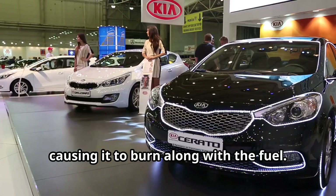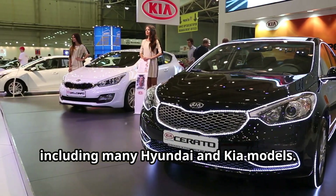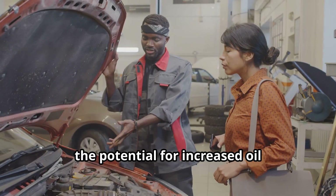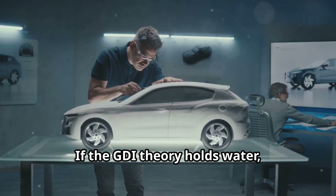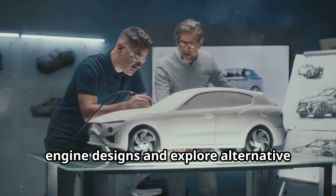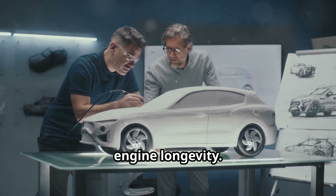GDI technology is widely used in modern cars, including many Hyundai and Kia models. While it's beneficial for fuel efficiency and emissions, the potential for increased oil consumption raises questions about long-term reliability. If the GDI theory holds water, it could prompt manufacturers to rethink engine designs and explore alternative technologies to balance performance with engine longevity.